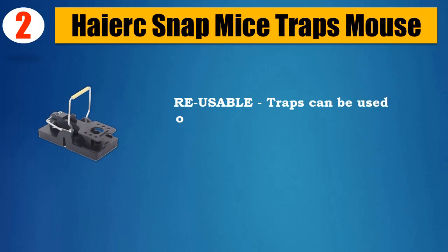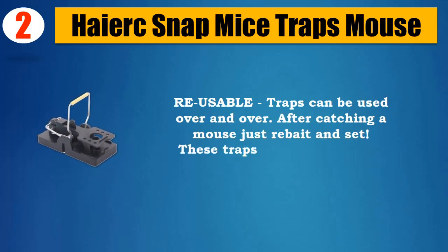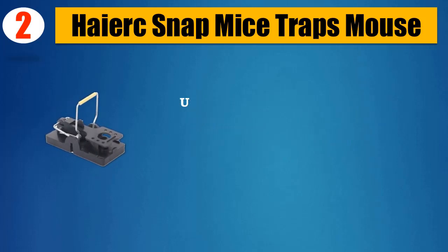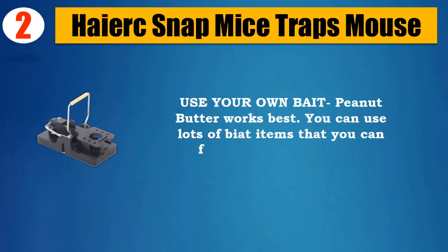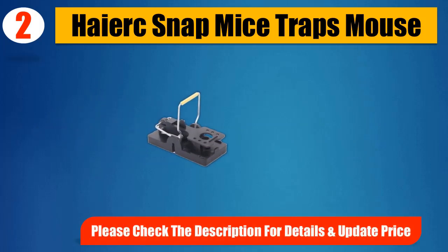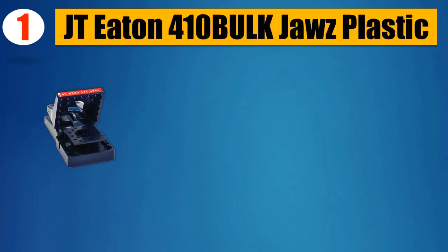Reusable — traps can be used over and over. After catching a mouse, just rebait and reset. These traps are also washable. Use your own bait — peanut butter works best, but you can use lots of items you can find in your own pantry. Please check the description for details and updated price.